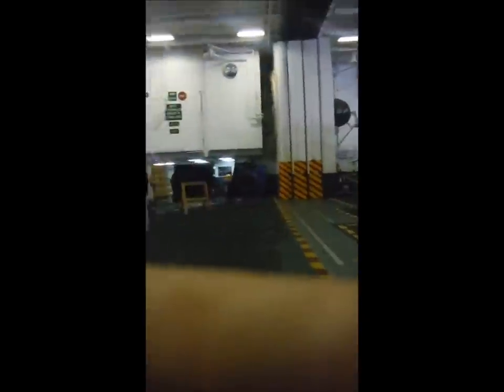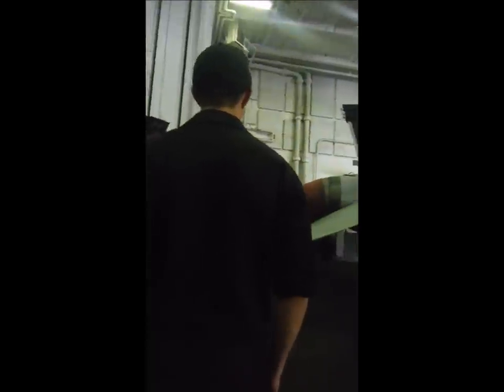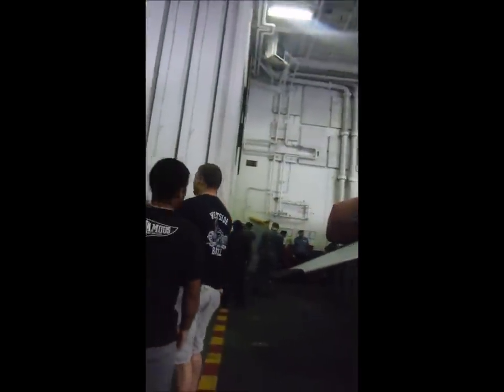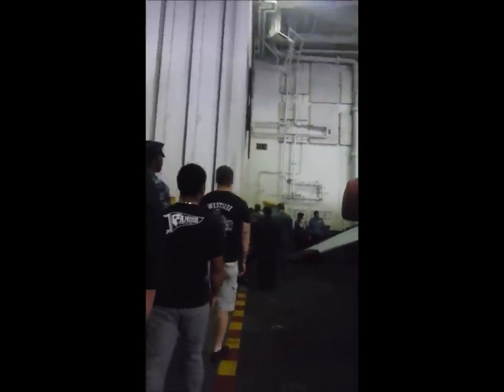Here we go, walking to the back of the line, trying not to trip over things. The line's usually right about here between the hangar bays. We'll just stand here, hang out, and wait to go get some good navy chow. You can see we've got the aircraft and some other things parked down here.